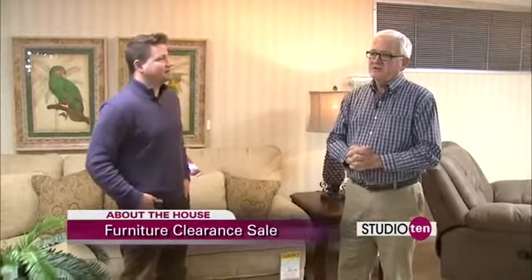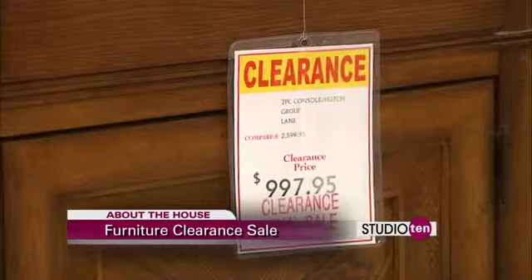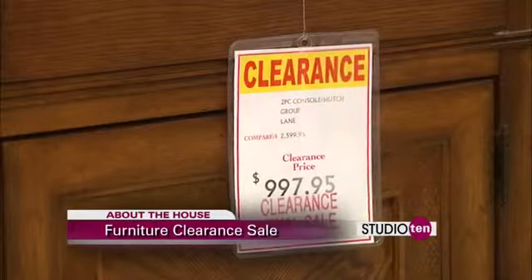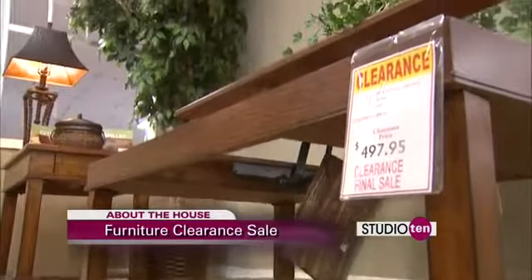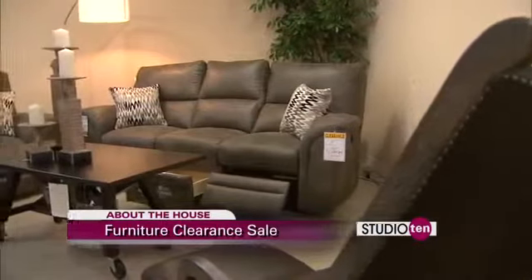One good thing to put at the top of your list: don't believe anything that says manufacturer's suggested retail price — they don't exist. What you're interested in is what the selling price was before the clearance sale and what the selling price is now.